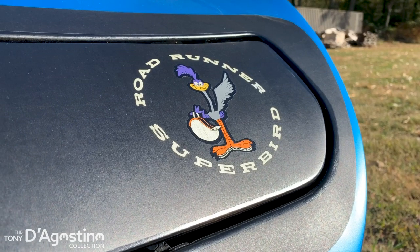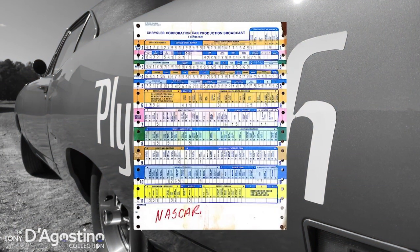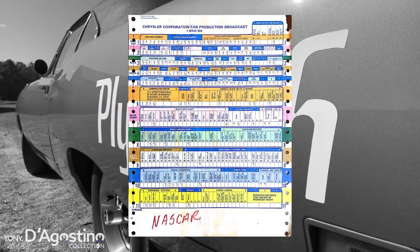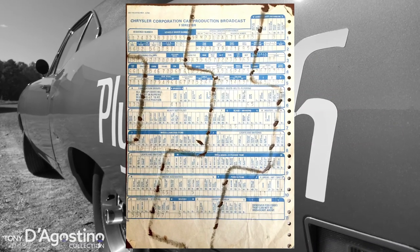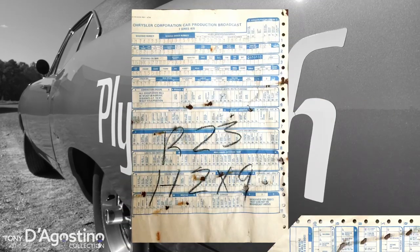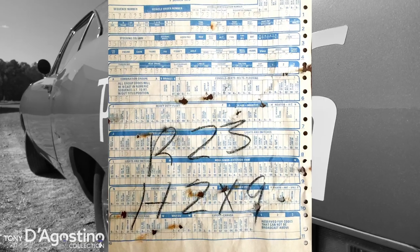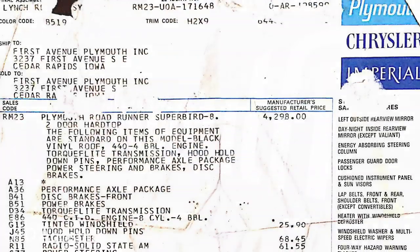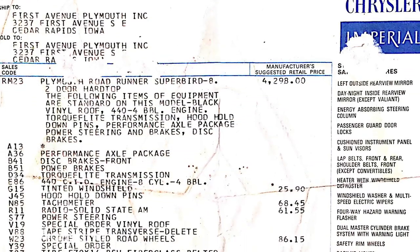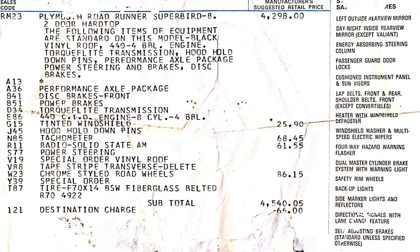I have a full ownership history from the first owner up to me. And another cool thing about this car — when I bought it, I got a build sheet with it. Then a former owner contacted me, and he had a build sheet for the car too. Then the original owner, Eldon, found two more build sheets that he had, plus the original window sticker and bill of sale. So this car has so much documentation. It's great when a car has one build sheet — this car actually has four.